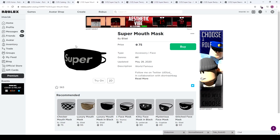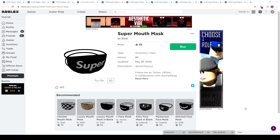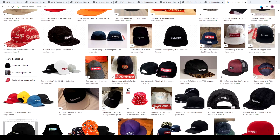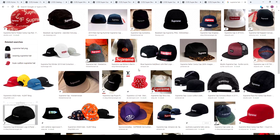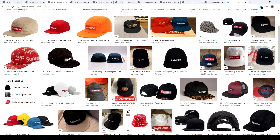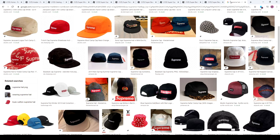The Super Mouth Mask looks pretty cool overall. Just for the sake of comparison I got some Supreme hats here, so we get an idea of how similar the items are. They just changed the E with the R and cut off the 'me' at the end, so they have 'Super' — honestly pretty smart. It looks very, very similar, and I'm pretty sure the font is extremely similar as well.